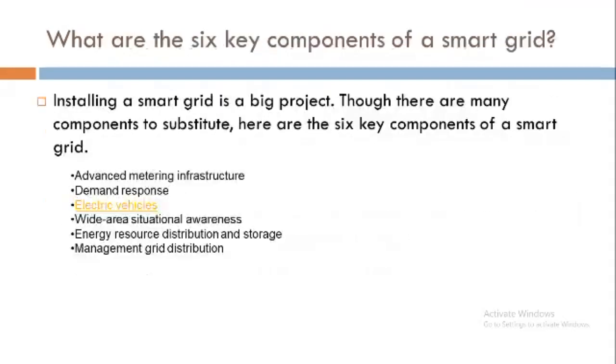What are the six components of the smart grid? Installing a smart grid is a big project, and there are many components involved. The six components of the smart grid are: advanced metering infrastructure, demand response, electrical vehicles, wide area situational awareness, energy resources distribution, and storage management grid distribution.